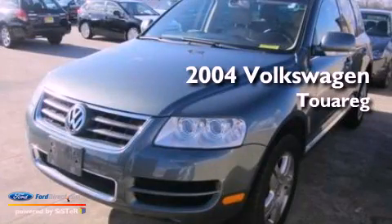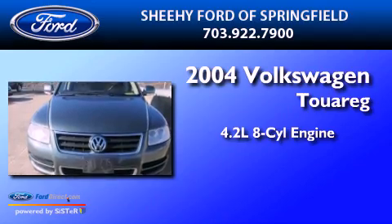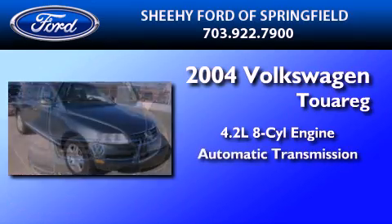This is a 2004 Volkswagen Touareg. It features a 4.2-liter, 8-cylinder engine and an automatic transmission.